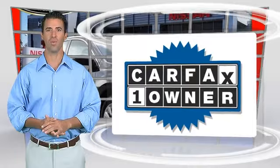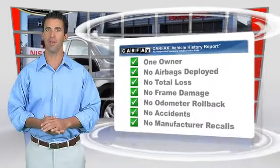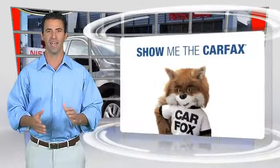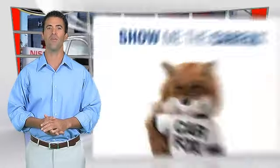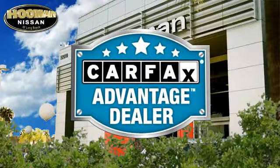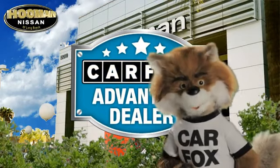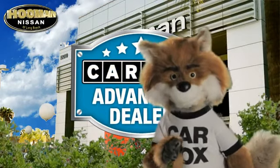This is a one-owner vehicle with the Carfax Vehicle History Report. Be sure to find a complimentary copy of this report online or contact a dealership. This vehicle qualifies for the Carfax Buy Back Guarantee. Just say show me the Carfax at Puma Nissan, a Carfax Advantage dealer.